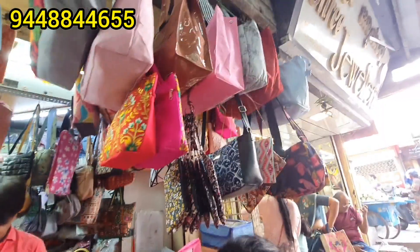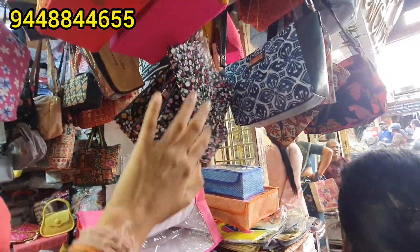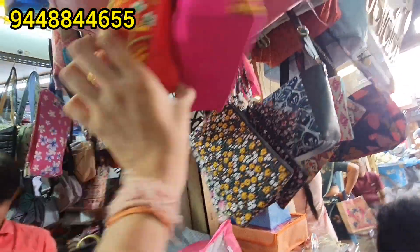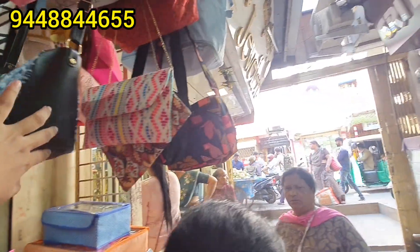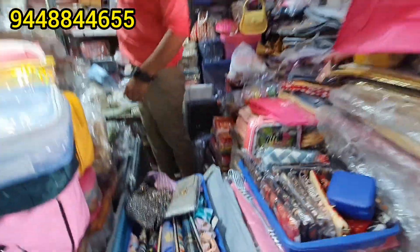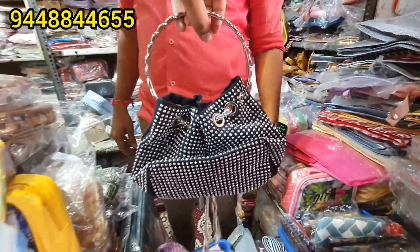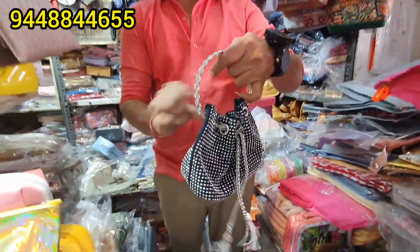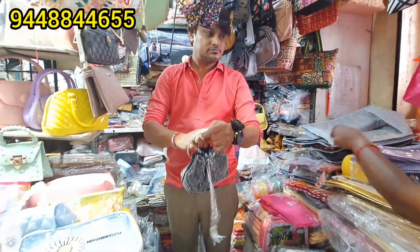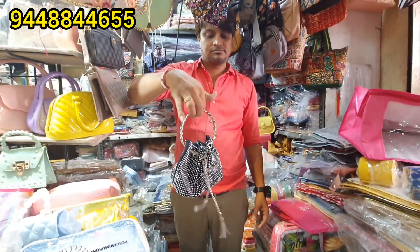There are lots of variety in makeup pouches and also lots of return gifts for 30, 60, 70, 100 rupees. Pearl, moti, pochina potli is very beautiful — just 100 rupees. And this clutch is a different design, very unique and fancy. Some of the night-type parties — quality is very good.